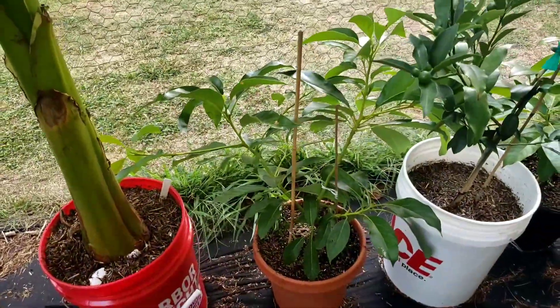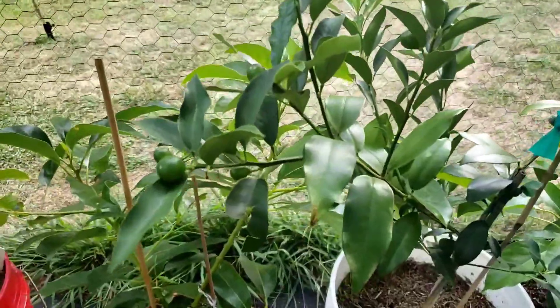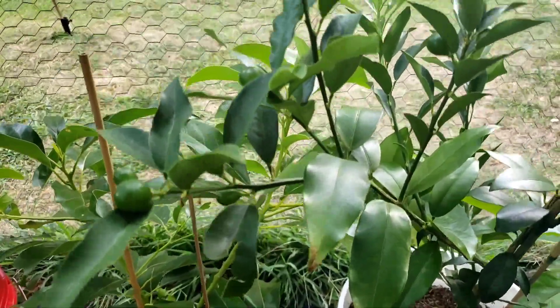Right here's the avocado. And the kumquats — yeah, I can see the kumquats coming in pretty good now.